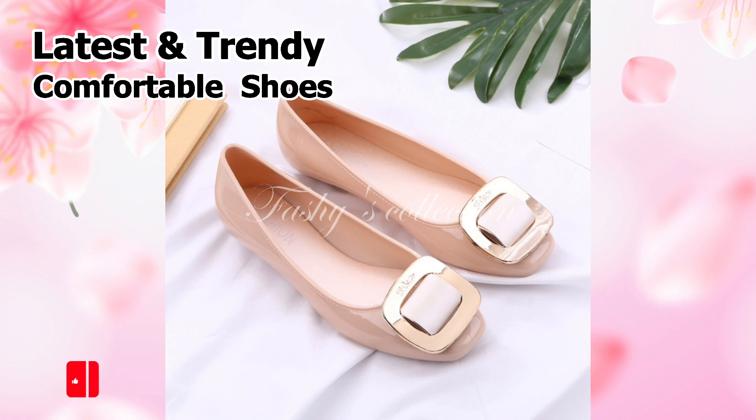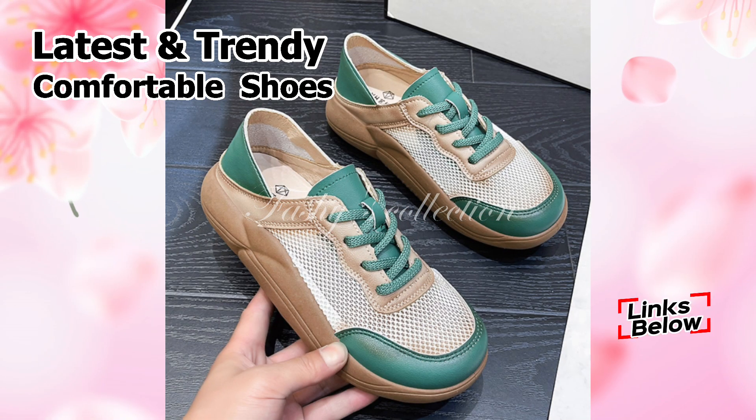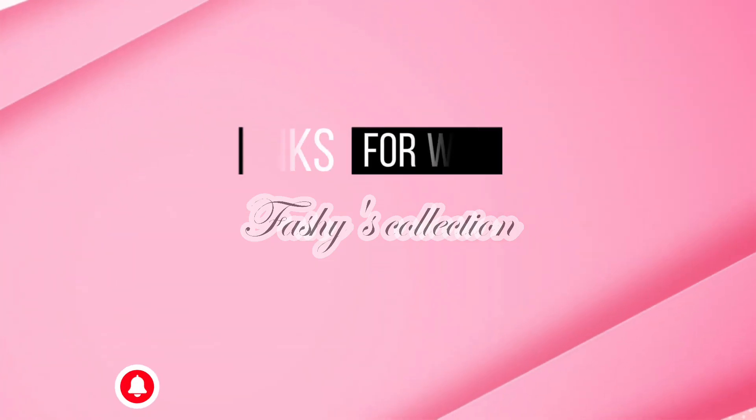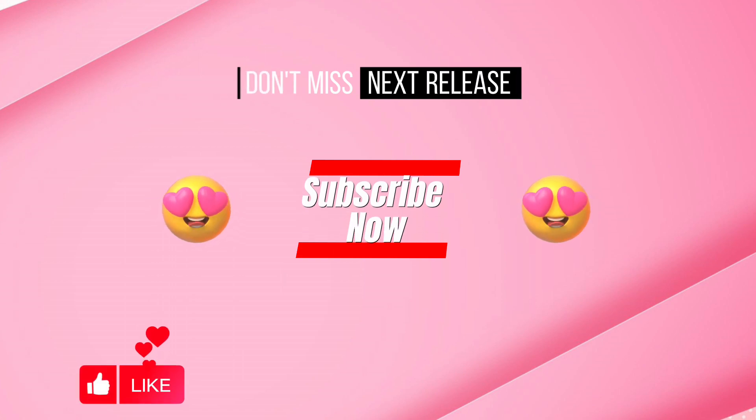Friends, please continue to watch and support Fasci Collection as we continue to do our best to provide the highest quality shoes for you. So be sure to subscribe and check back for more videos like this. Thank you so much for watching this video. Goodbye, and take care.